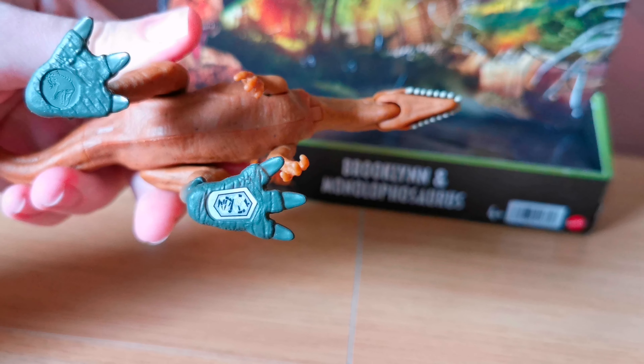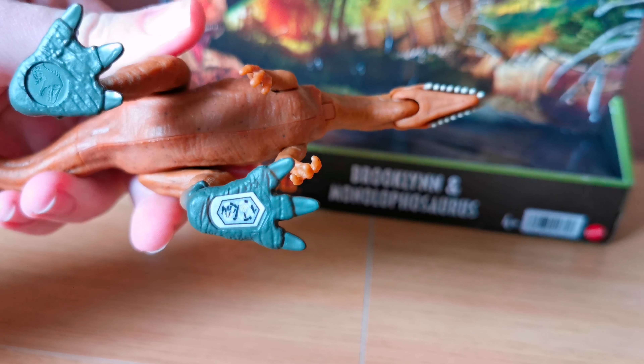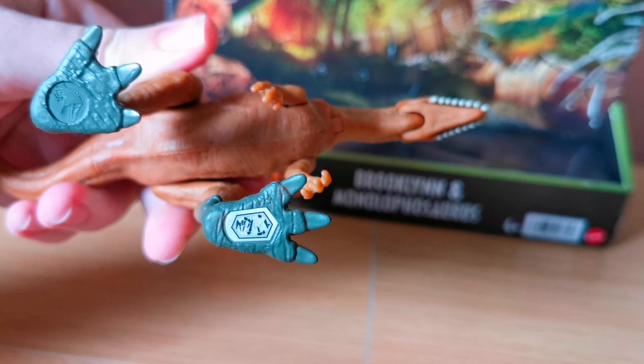The jaw opens up like that. Here's the bottom of it — there's the code for the Facts app, and that's called the T-Rex skull.